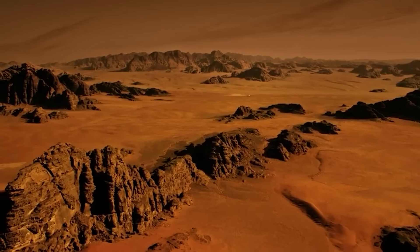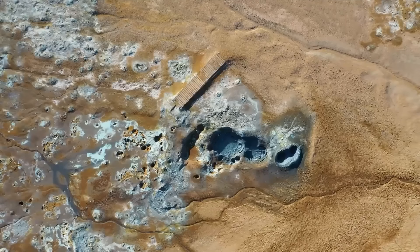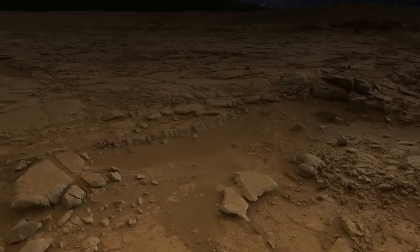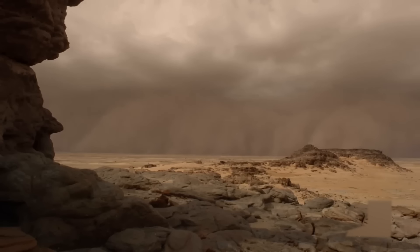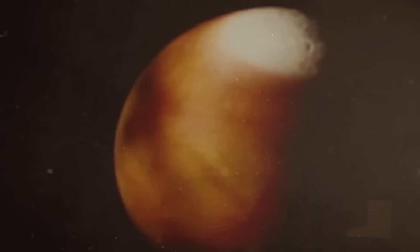The high-definition footage also provides a better look at the Martian atmosphere. Mars has a very thin atmosphere, mostly made up of carbon dioxide, and it usually looks blurry in pictures taken from space. But the footage from the rover shows the atmosphere in action. We can see dust storms swirling and light winds blowing across the Martian plains. This is the first time we've been able to observe these subtle atmospheric changes as they happen, giving us a new view of Mars as a dynamic, constantly changing place.